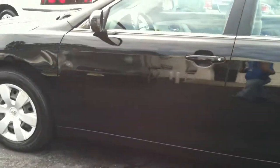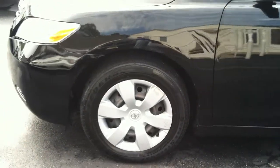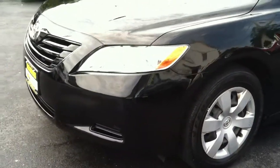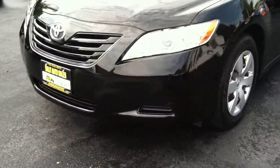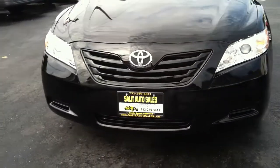Here we're taking a look at a 2007 Toyota Camry LE model with just 59,000 miles on it. The car was never smoked in, and with the LE model you're getting all the safety features — multiple side airbags all throughout the car and anti-lock brakes.